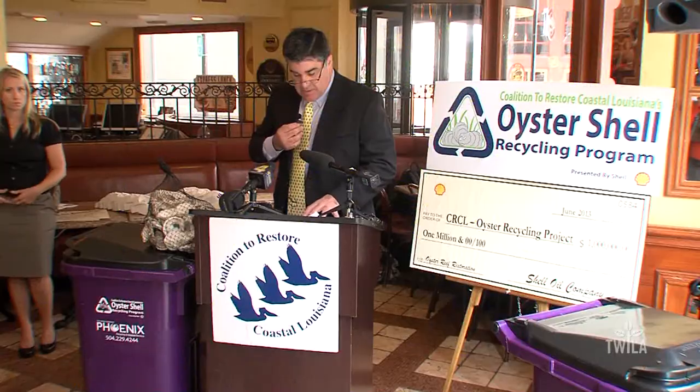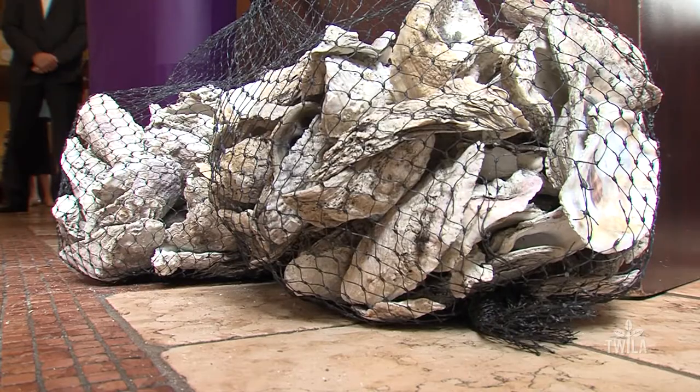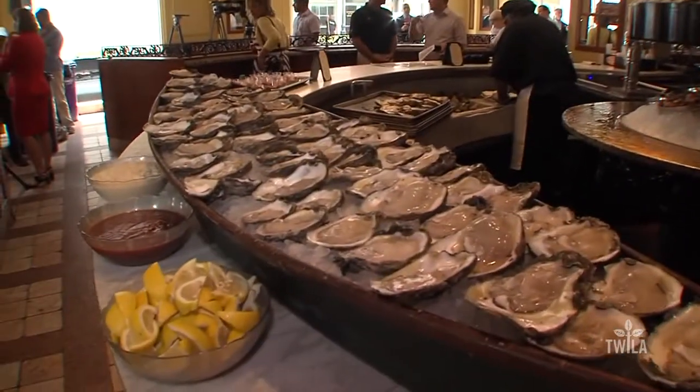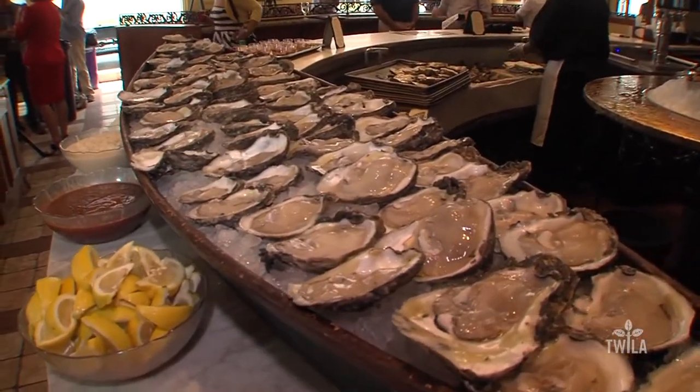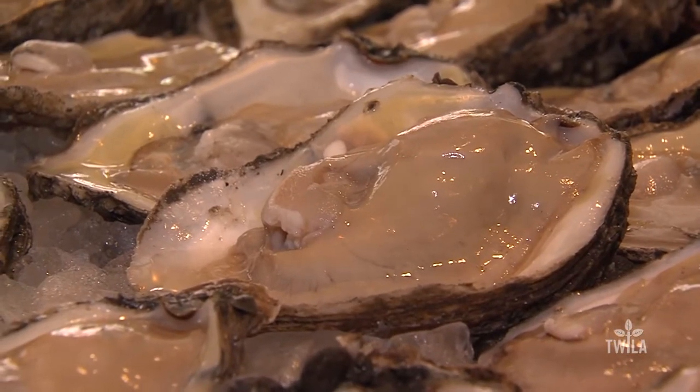You can now open a delicious oyster to help restore Louisiana's disappearing coastline. The Coalition to Restore Coastal Louisiana announced a new oyster shell recycling program at a press conference at Dickie Brennan's Bourbon House in New Orleans. The goal is to take shells like these out of landfills and place them into coastal restoration projects.